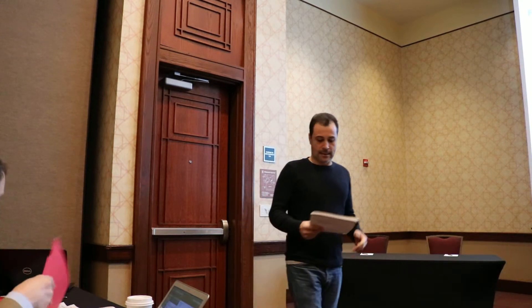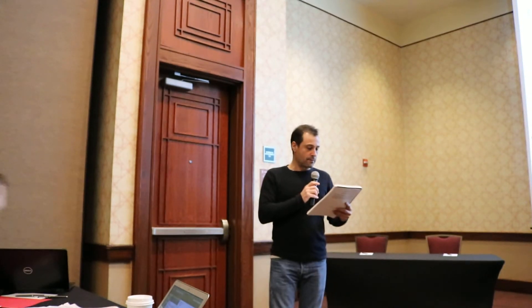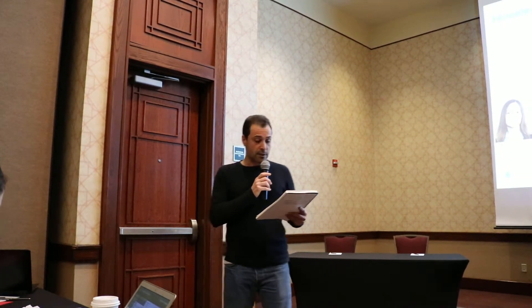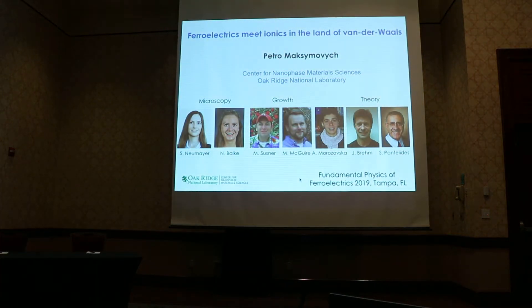Good morning everyone. Welcome to this 2D and layered structure session. Thank you very much. We have four talks for this session, four 20-minute talks. The first talk will be given by Peter Maksimowicz on Fundetrix beat analytics in the land of thunder parts.